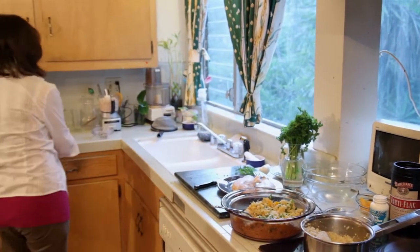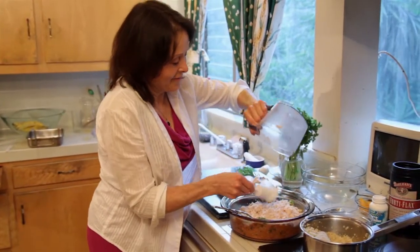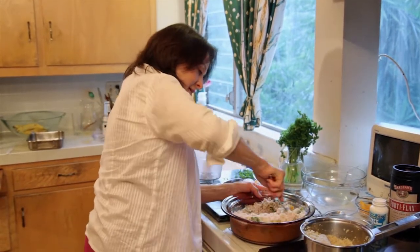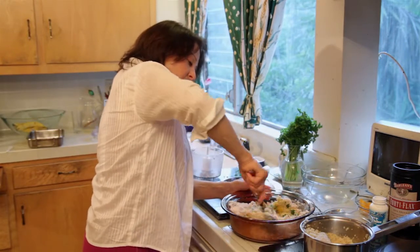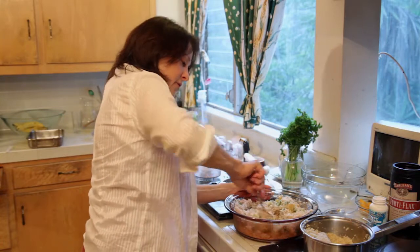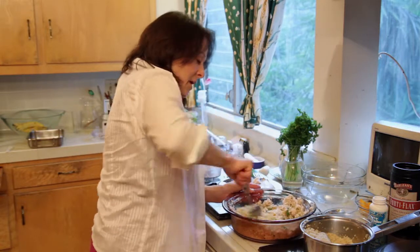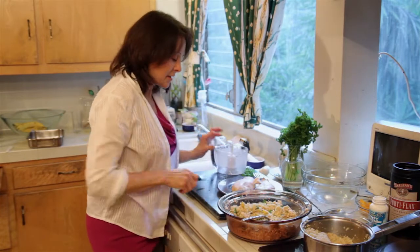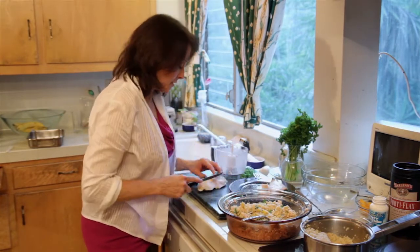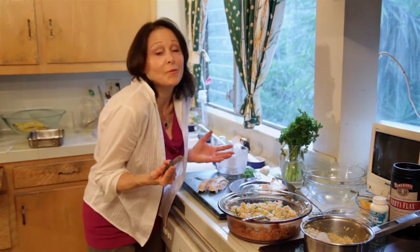Now for the turkey, which is really exciting for all dogs and cats. The turkey is about 30% to 35% of the dish, and what I like to do after I've stirred this up really well is cut up some chunks, because I think it's just more enjoyable for a dog.